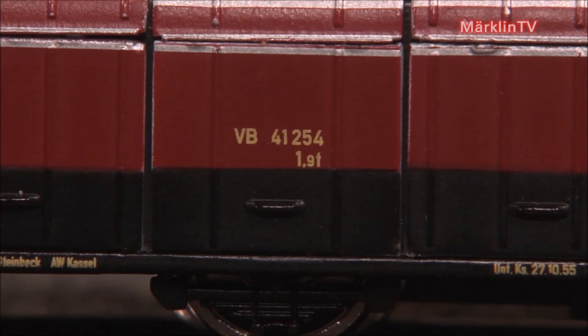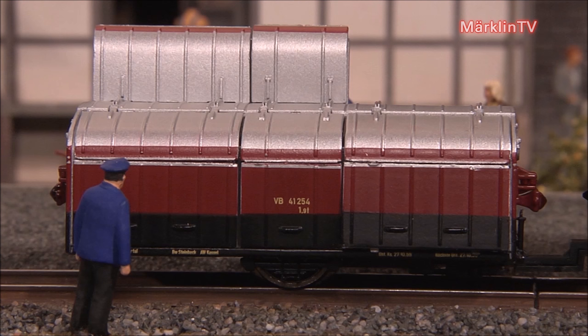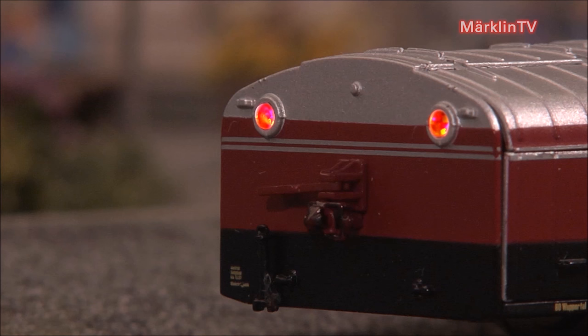For this new train set we mainly focused on the trailer, which was equipped with several mechanical and technological gimmicks such as the six luggage compartment doors which can be opened by hand. The open doors reveal the trailer's interior where we've placed several bikes and pieces of luggage. Moreover, the trailer has special headlights in warm white and red that will change over with the direction of travel accordingly.